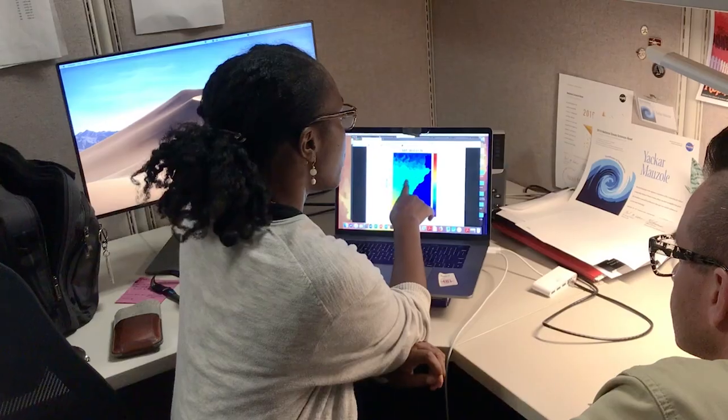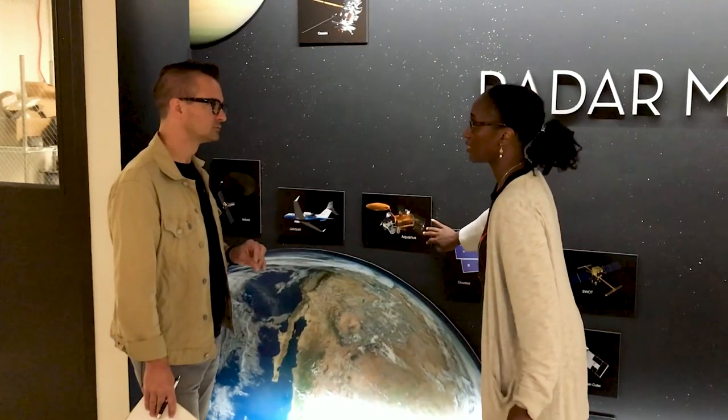Hi, my name is Yakar and I'm an oceanographer at NASA Jet Propulsion Laboratory in Pasadena, California. As an oceanographer at NASA, my job is to study Earth's oceans from space using satellites.